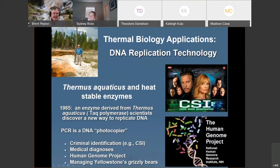The enzyme — Taq polymerase — was discovered in 1985. It was a new way to replicate DNA, like a DNA photocopier, allowing us to replicate DNA to high enough concentrations to actually sequence it. It's currently used for criminal identification, medical diagnoses, the COVID human genome project, and sequencing the entire human genome, which has given insights into many health issues.